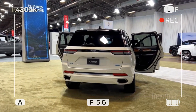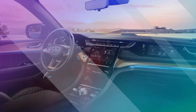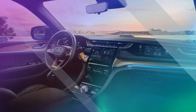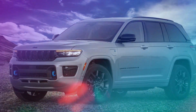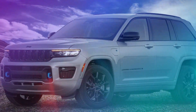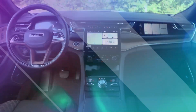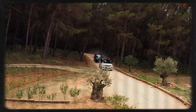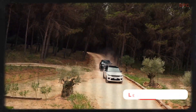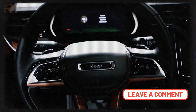Charging and range. Charging the Grand Cherokee 4Ze is convenient and effortless. Simply plug it into a standard household outlet or utilize a Level 2 charger for faster charging times. The electric range allows for emission-free commuting and shorter trips, while the hybrid powertrain ensures you can go the distance with a combined gas and electric range.